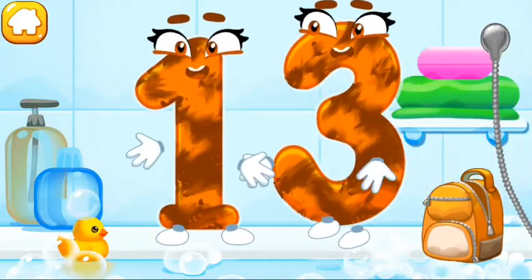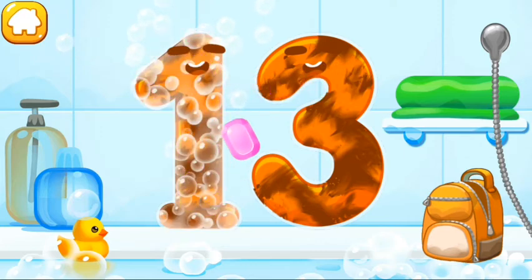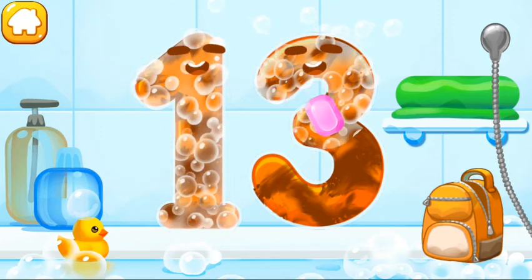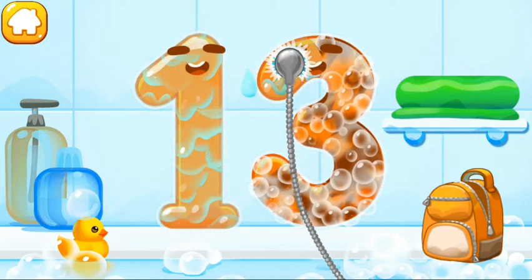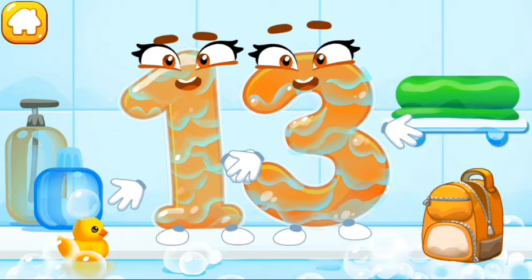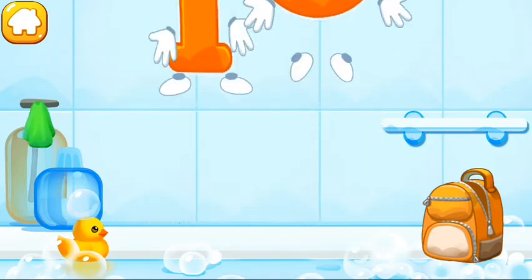Wash the number 13. With soap first. Wash away the soap with water. Wipe the figure with a towel. Beautiful!